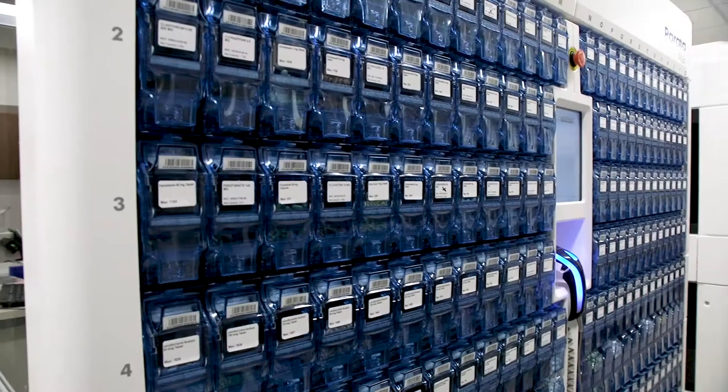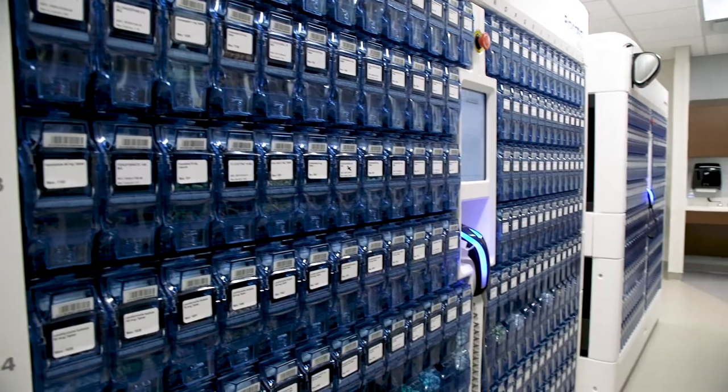The hope for us is that this pharmacy will really create the access and the enthusiasm for all of our patients to use it for their services. That in itself will help our own coordination of care.